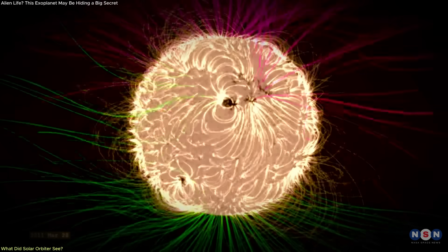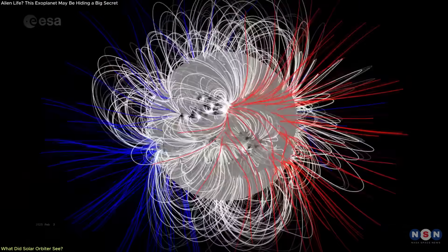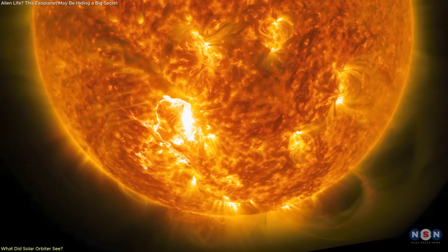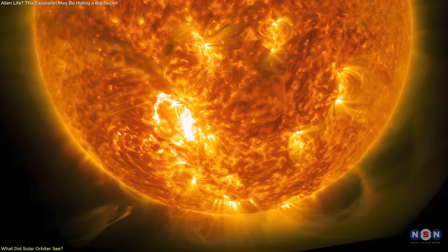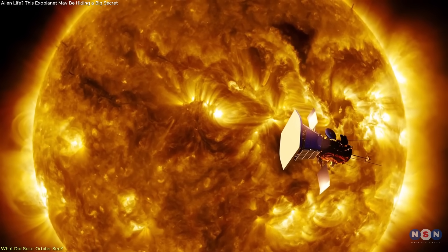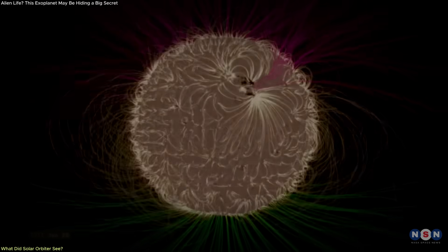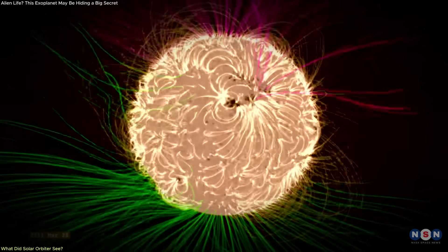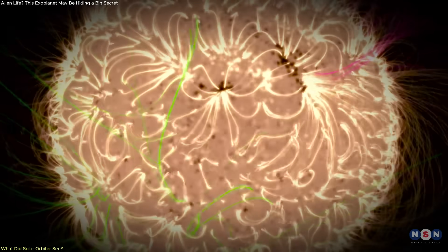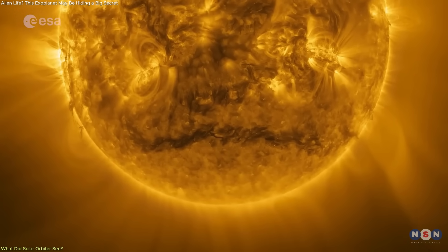Instead of a simple, uniform magnetic zone, the South Pole displayed complex patterns — evidence that this region plays a critical role in the Sun's 11-year magnetic cycle. The Sun doesn't rotate evenly. Its equator spins faster than its poles, which causes magnetic field lines to twist, tangle, and eventually flip. The South Pole is one of the main sites where this buildup begins.